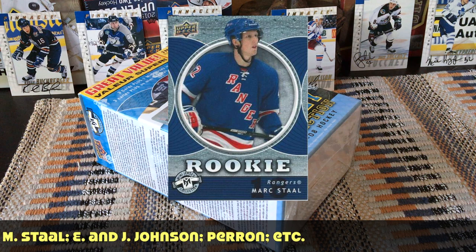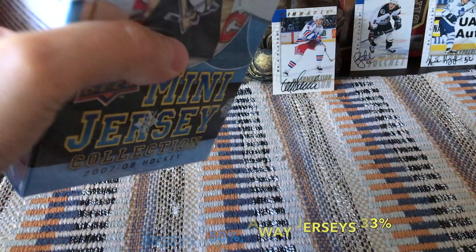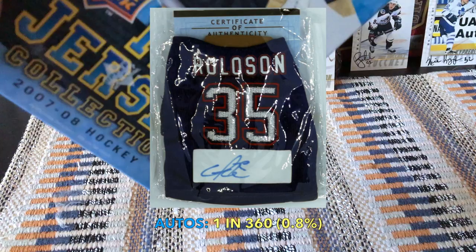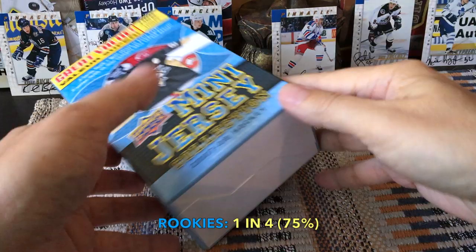The inserts are the mini jerseys. Home jerseys are one of two, giving a 50% chance. Away jerseys are one of nine, which is a 33.3% chance. There are some autos as well — those are one in 360, so don't bank on those. That's less than a percent, around 0.8% to be more accurate.